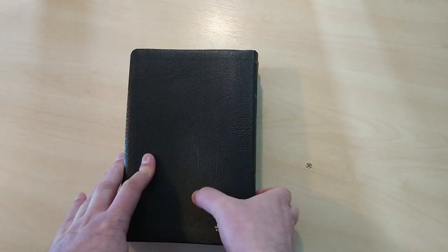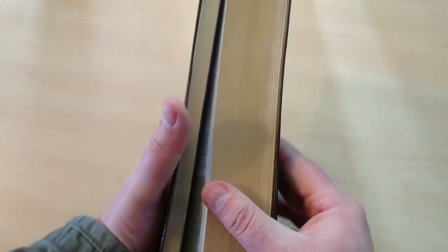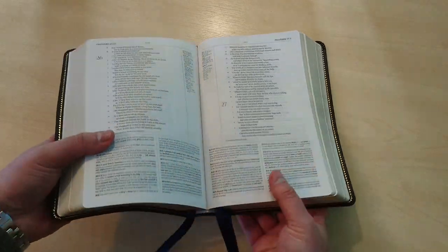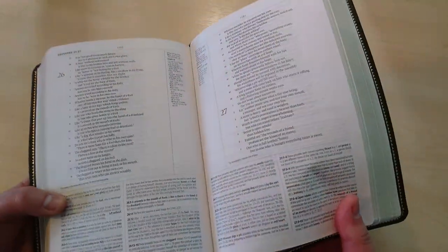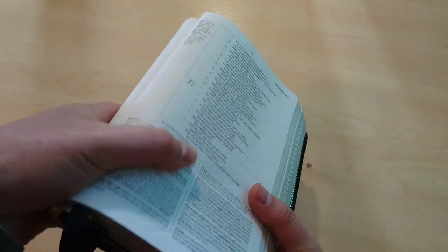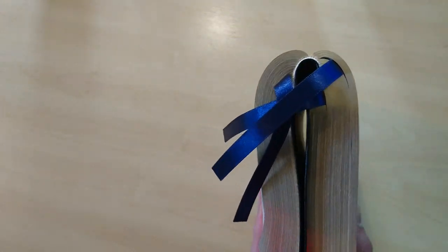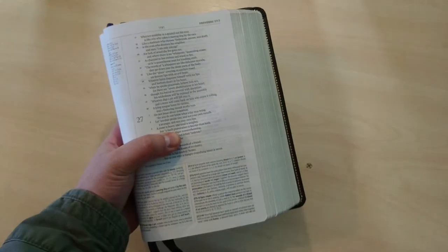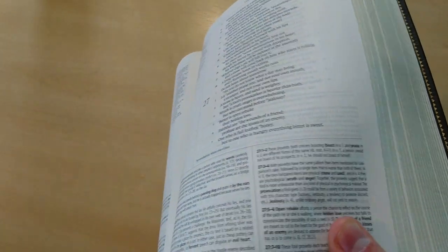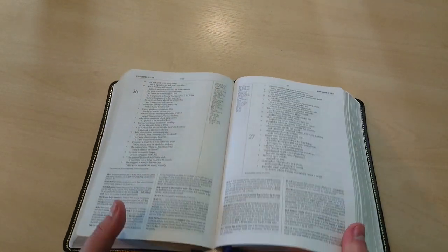And that's it. Now look what happens to this Bible after a little bit of use. Let's say you open the Bible here and you want to preach from here — you can fold this over, no problem. Look at this. That's because the spine is not rigid and it's smyth sewn, so it allows for the text to lay flush, as you can see right here.